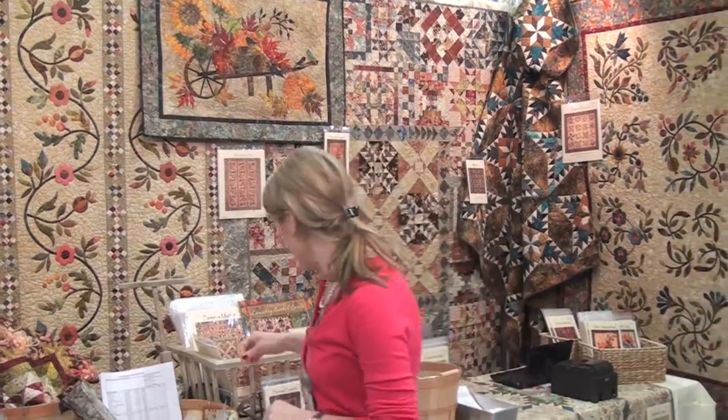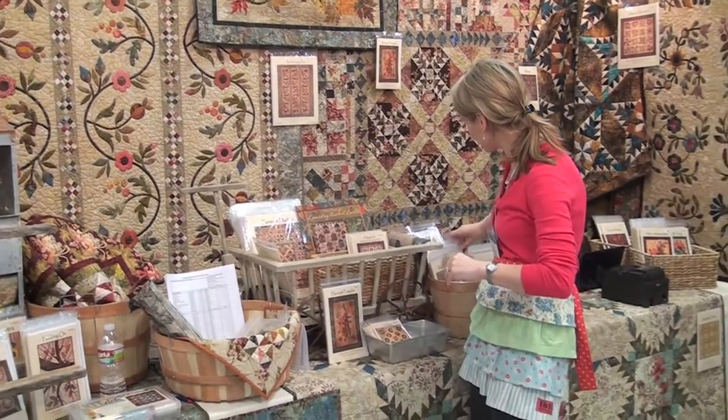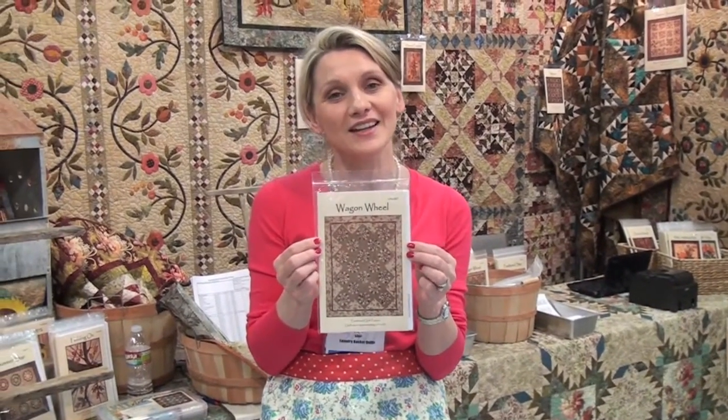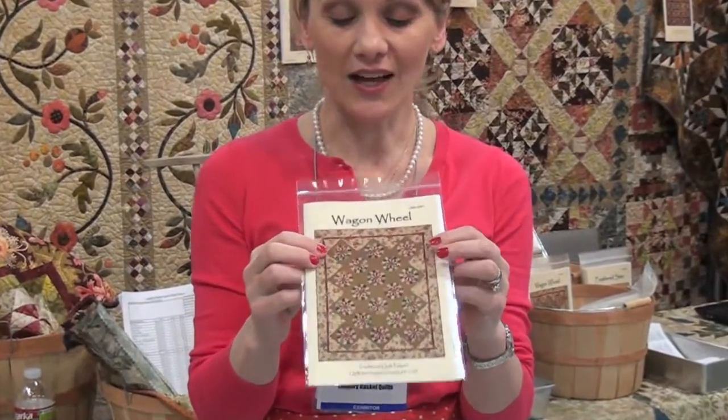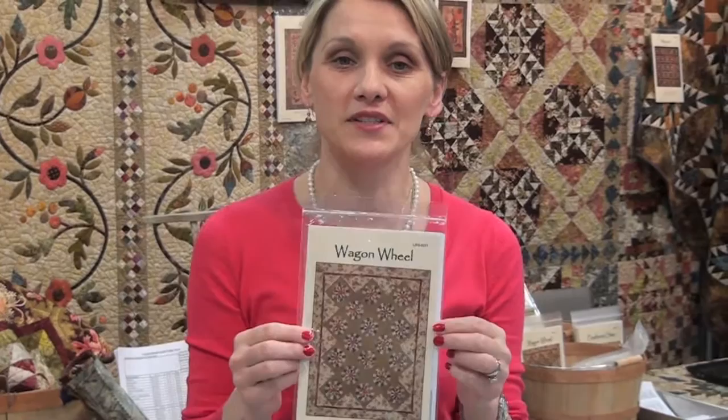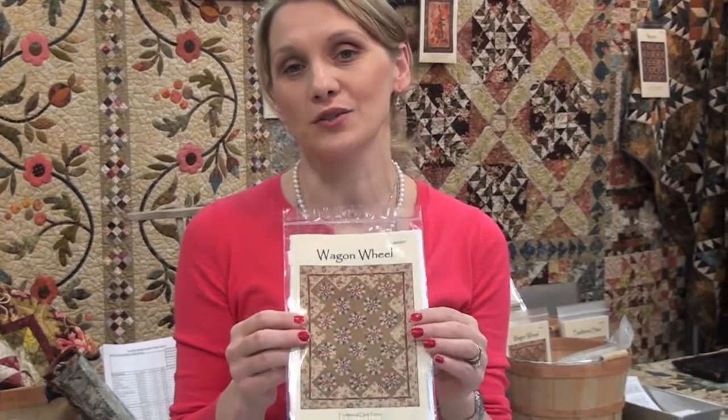Another quilt I have created is called Hay Wagon Wheel, and that pattern is right here. The quilt is displayed in the Mosaic Booth. In this quilt I used two strips, sewed them together, and a template to cut the pieces. It is a wonderful way to showcase our beautiful fabric this summer.